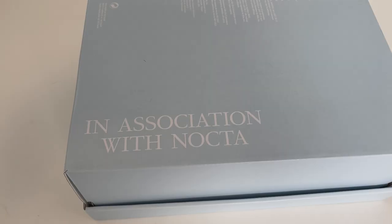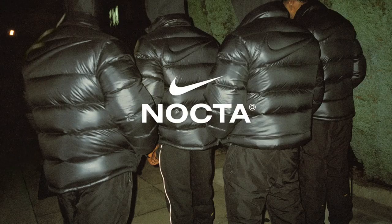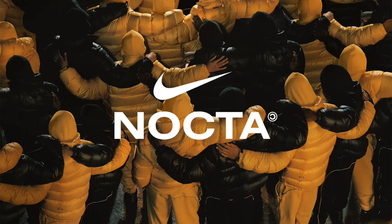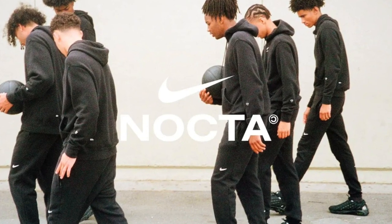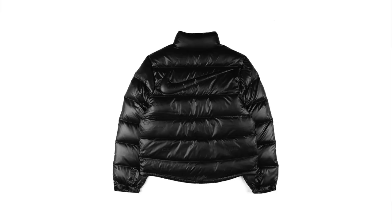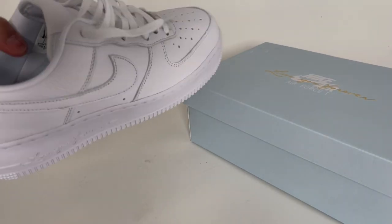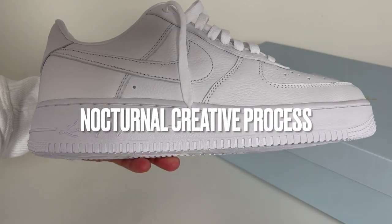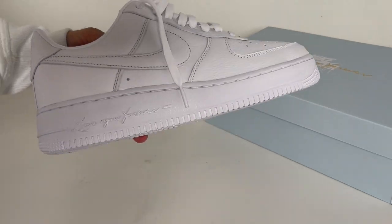Nocta is Drake's subsidiary brand under Nike, but why is this important? Because this is the first time in Nike's history they gave an entertainer their own athletic brand under the Nike umbrella — and I have no doubt this will open doors for other entertainers in the future. Nocta has been releasing shirts, jackets, hoodies, pants, and of course sneakers. It turns out Nocta is a word Drake uses to reference his nocturnal creative process — sounds like marketing, but I guess they had to call it something.